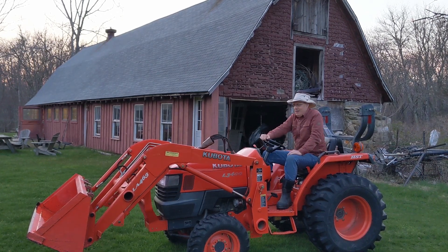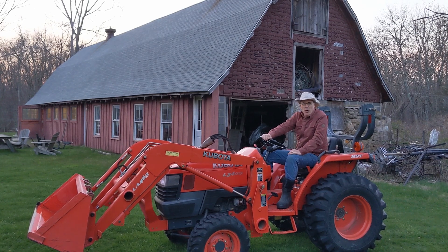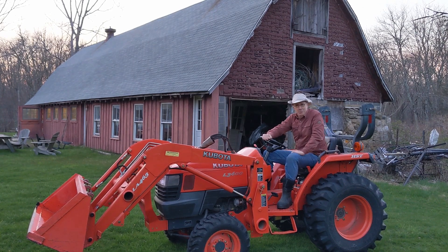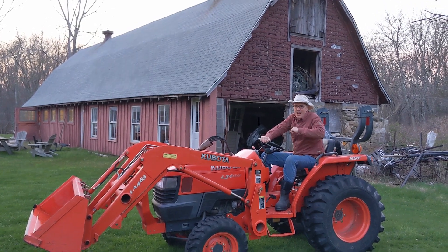Howdy! I'm David Gregg. I'm just back from a hard day of toad ranching. Bet you're wondering how we ranch toads around these parts. Well, stay tuned for this video and find out.